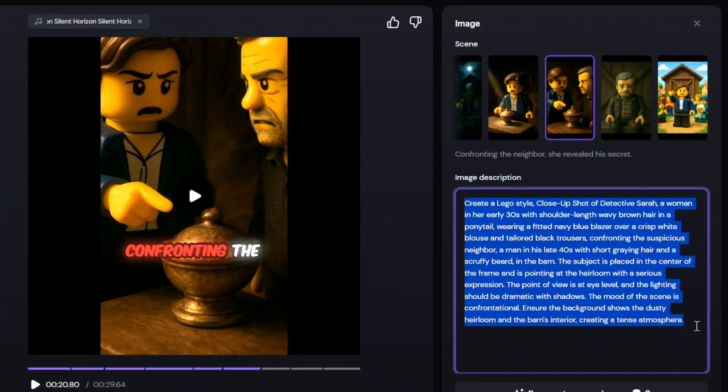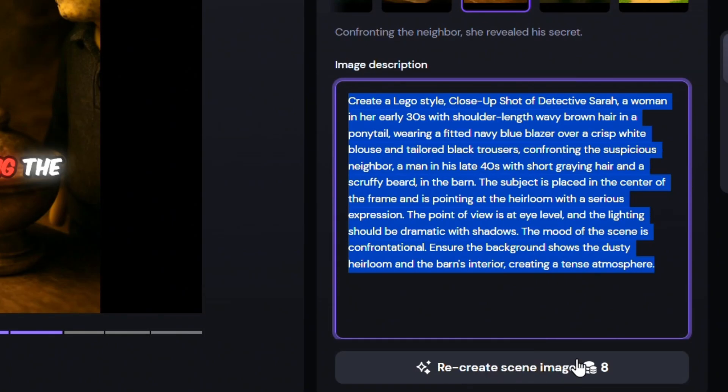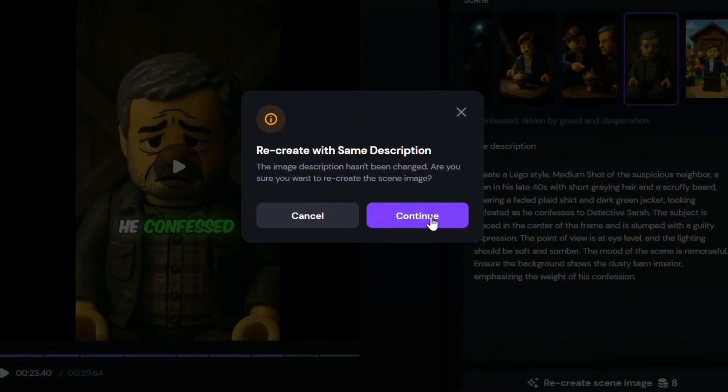You can either tweak the prompt or, if the prompt is fine, ask the tool to regenerate that image based on the same prompt — it usually clears up minor issues. To show you an example, I'll regenerate one of the images now. In less than a minute, your image is ready.